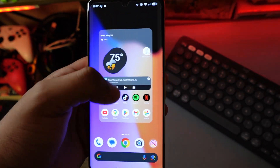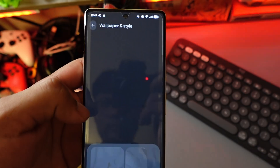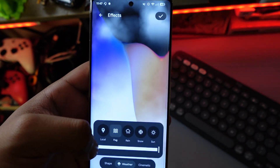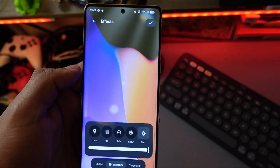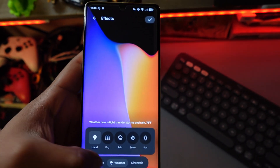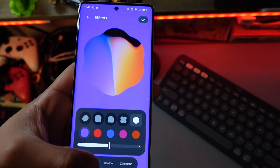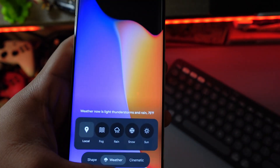Going back to how it is, you can actually change a lot — well, kind of a lot but not really. The main thing here is the wallpapers. You can definitely change a lot of the wallpapers. There are new features like fog, rain, snow, or even sun on the wallpaper. On that little bar you can put it to whatever intensity you want, or you could use the local weather. You can also change the shape of the home screen.